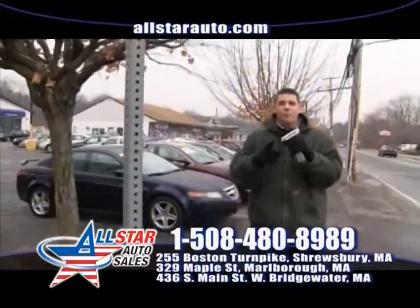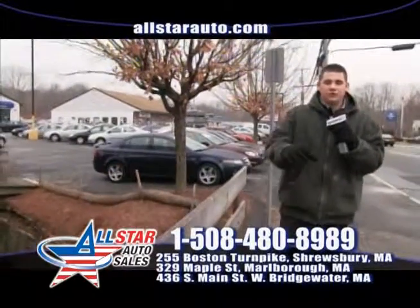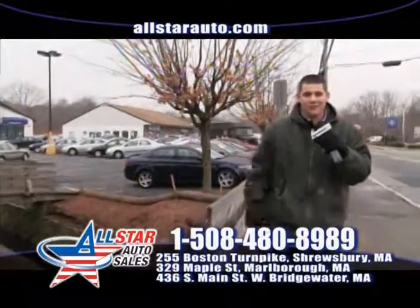Remember, All Star Auto Sales is your home where everybody drives. Check us out online and see why over 15,000 people have chosen All Star Auto Sales for their next great pre-owned vehicle.